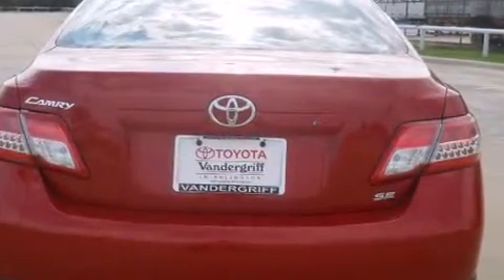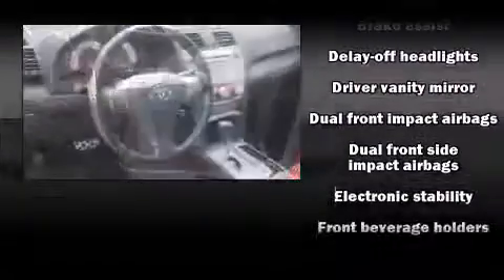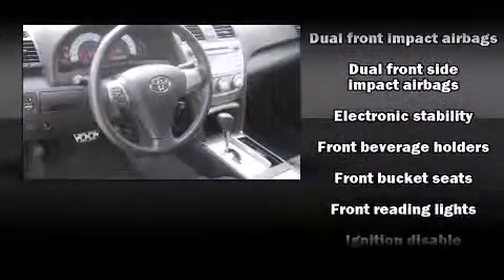Toyota prioritized practicality, efficiency, and style by including a tachometer, variably intermittent wipers, an outside temperature display, fully automatic headlights, and power windows.